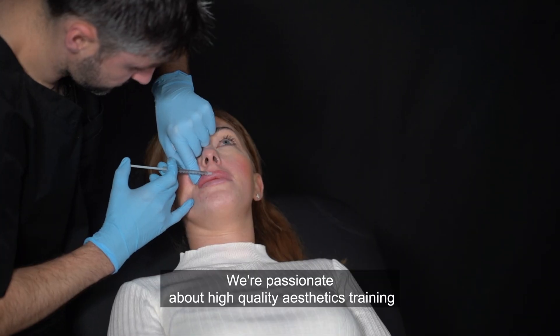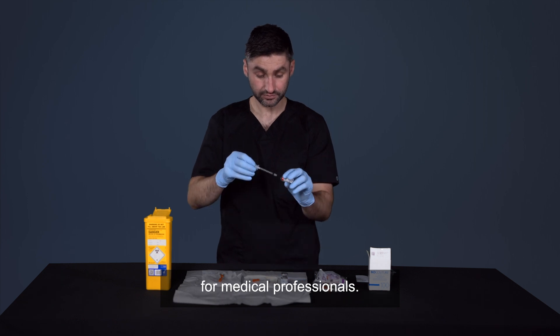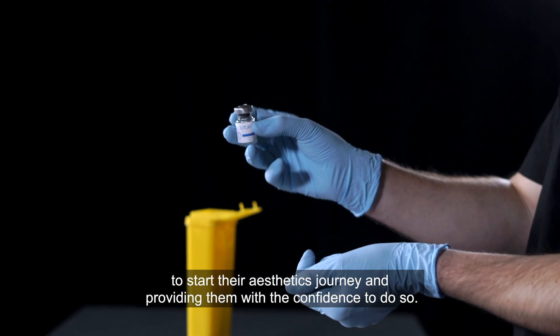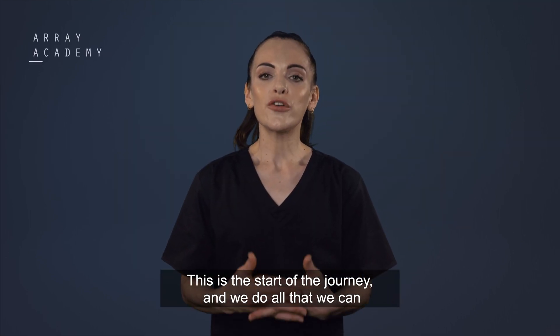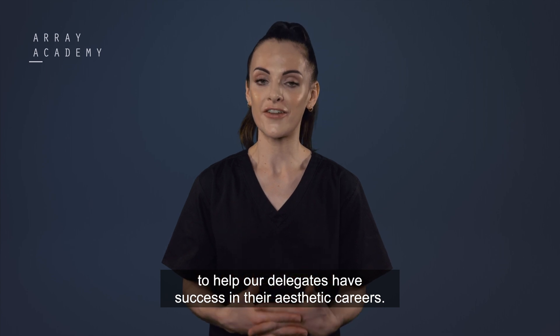We're passionate about high quality aesthetics training for medical professionals. We pride ourselves on equipping delegates with the necessary skills to start their aesthetic journey and providing them with the confidence to do so. This is the start of a journey and we do all that we can to help our delegates have success in their aesthetic careers.